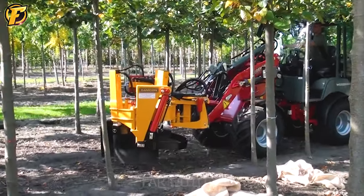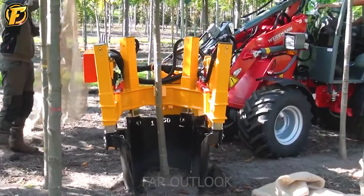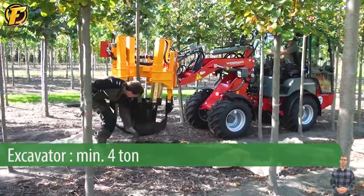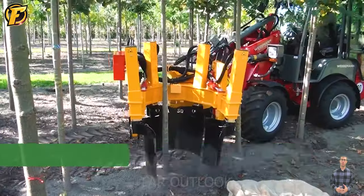Damkin introduced the amazing KLR 700 ST. Thanks to it, moving crops to other locations becomes much simpler and more accessible.